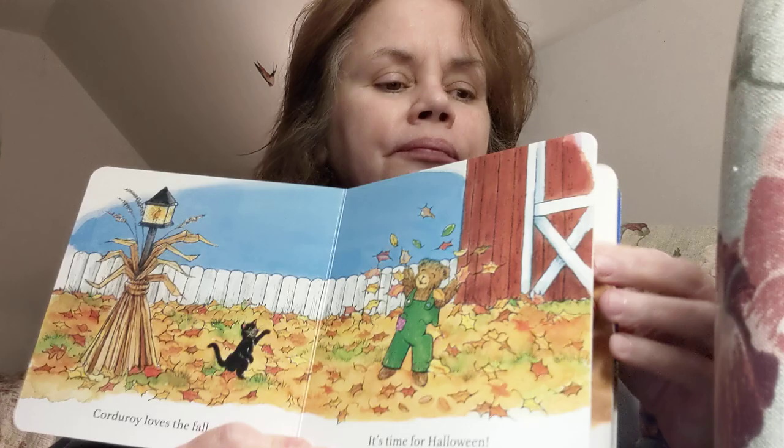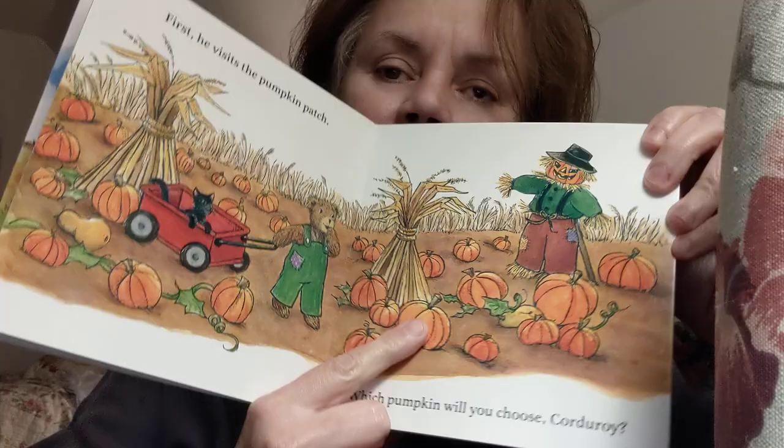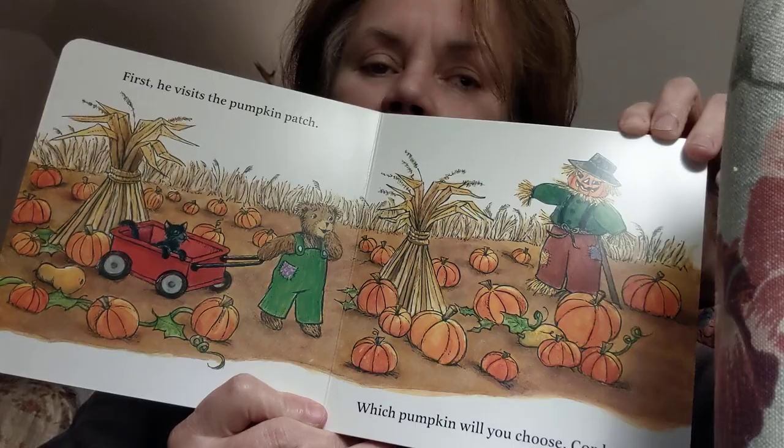First he visits the pumpkin patch. Which pumpkin will you choose, Corduroy? Which pumpkin do you like the best? Grandma kind of likes that one. Which one do you like? Which one would you pick? Would you pick a little pumpkin or a big pumpkin?